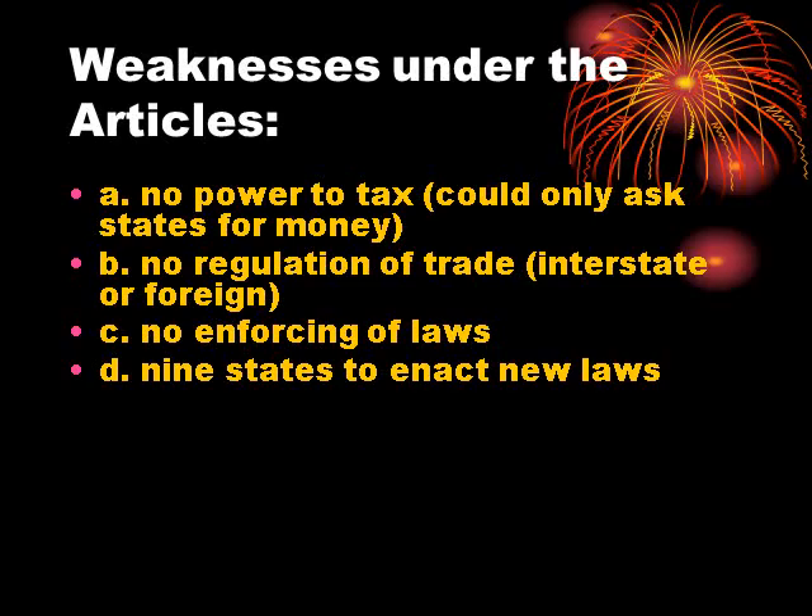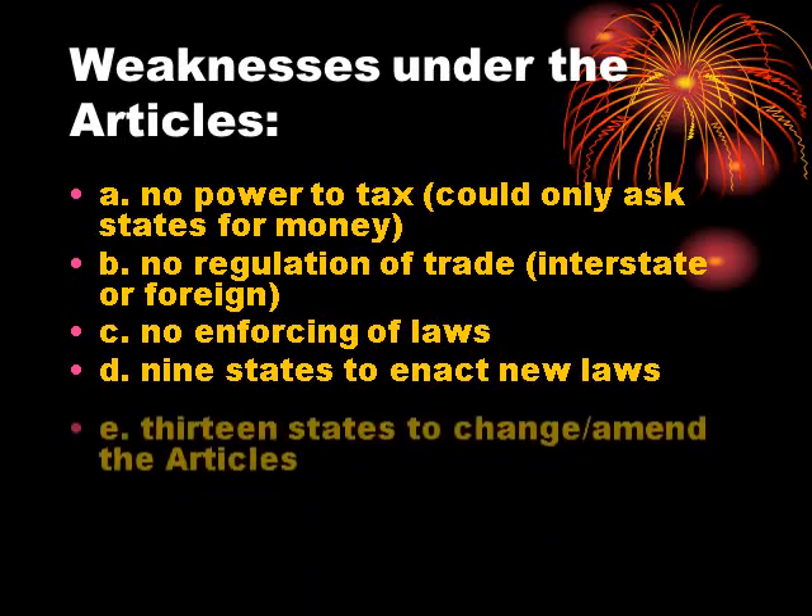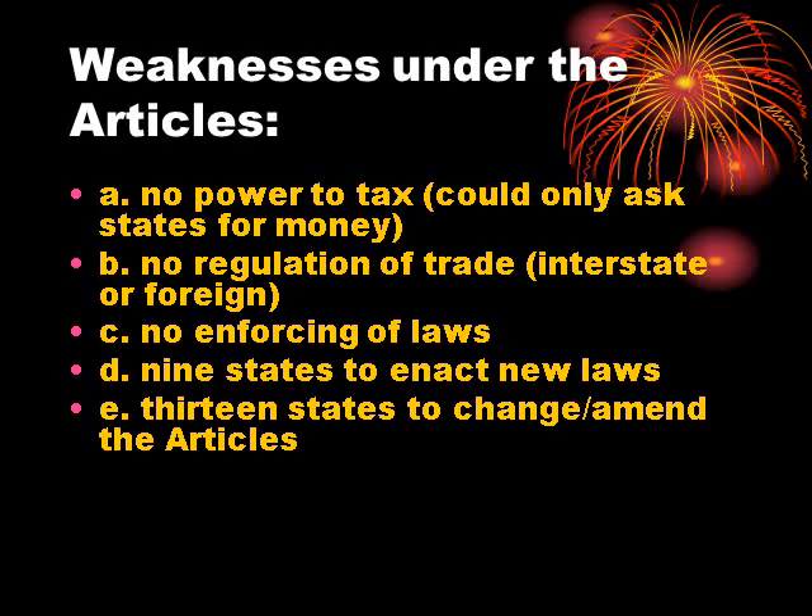They needed nine states to enact new laws — nine out of 13 — that's a super majority. Congress today has a very low public approval rating largely because they have difficulty passing legislation with only a simple majority. Here you needed a super majority, so laws were only infrequently passed. You needed all 13 states to change or amend the Articles, so the Articles were never changed — there were no amendments. Because you couldn't get 13 people to agree, it proved impossible for the states to agree on changes to the Articles.